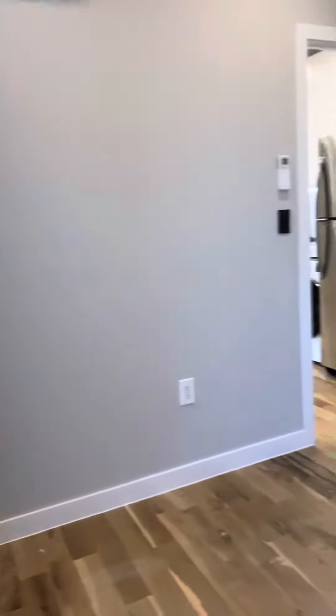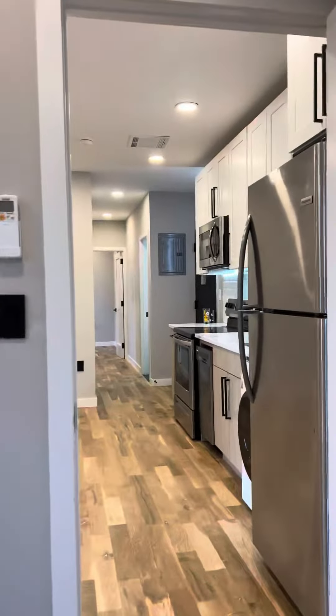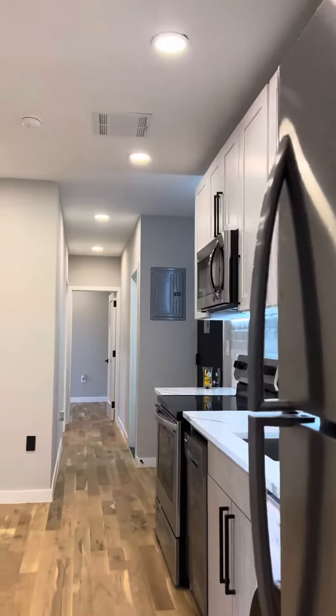Nice size bedroom with recessed lighting as well, really great storage. Every room has their own temperature control heating and cooling unit, as well as the living space.